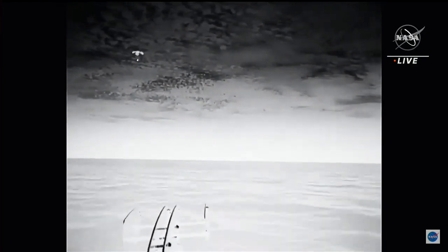What a view we have here. Even though it's nighttime, we have great visuals of Dragon with its four main chutes deployed, slowly coming back to Earth. Splashdown is scheduled for just a few minutes from now. 400 meters — now just a quarter of a mile away from splashdown. That splashdown time is scheduled for 11:57 PM Pacific time.